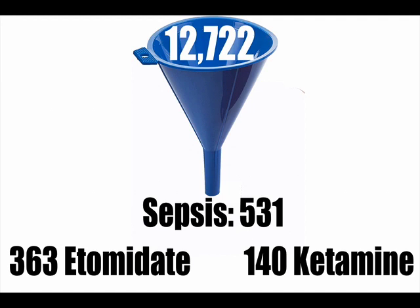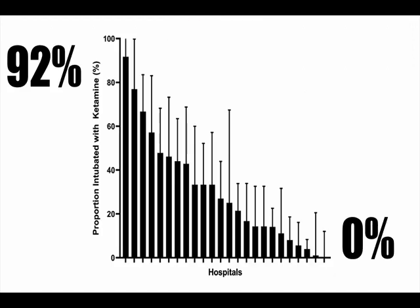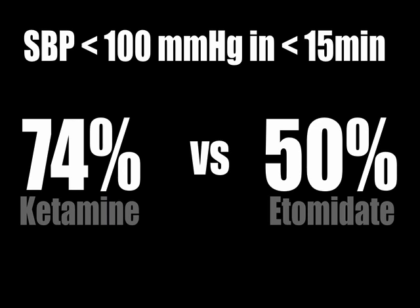In calendar years 2016 and 2017 there were 12,700 intubations. Of those, 531 were deemed to have sepsis at the time of intubation: 363 patients received etomidate and 140 received ketamine. Across study sites, some clearly loved ketamine and used it 92% of the time; others never used it. The primary outcome was a systolic blood pressure less than 100 within 15 minutes of intubation. In septic patients, 74% of those that received ketamine had a systolic blood pressure less than 100, versus 50% of those that received etomidate. We don't know if either group was sicker or what made the intubator choose one over the other.